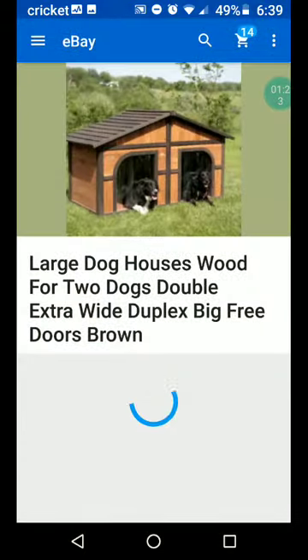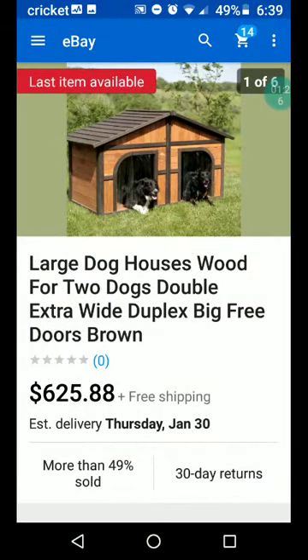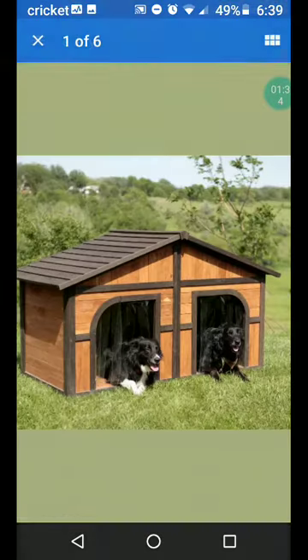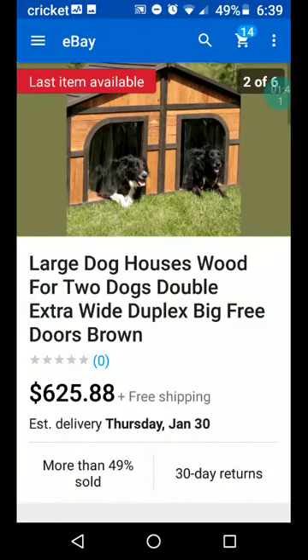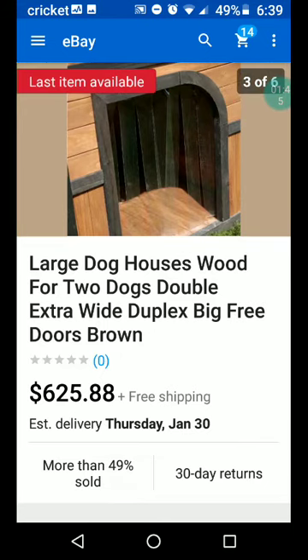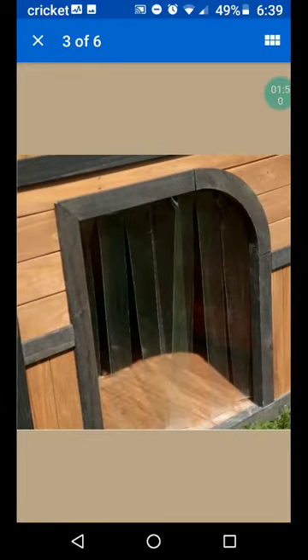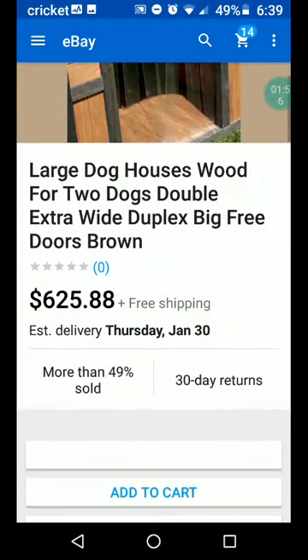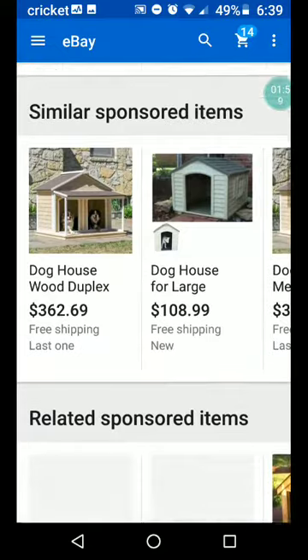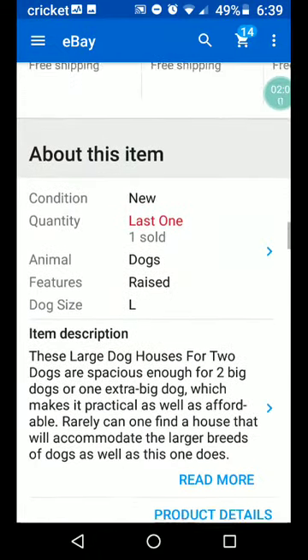Here's what I had in mind: a large dog house in wood for two dogs, double extra wide, duplex, with doors in brown. Look at that — duplex! Oh my goodness, they look happy. I don't know what that is — it's like some plastic stuff they have to walk through. $625.88 with free shipping. It's the last one.